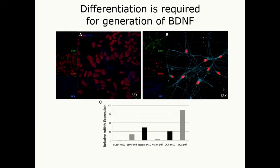This differentiation in the brain is required for the production of BDNF. If you just have the NSCs in culture, they don't produce it. But once they start to differentiate into these populations, they start to produce BDNF even in a tissue culture plate.